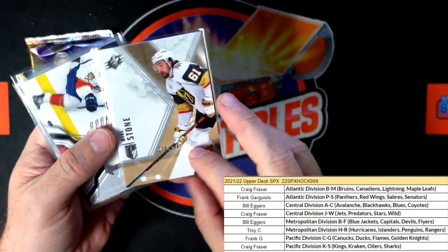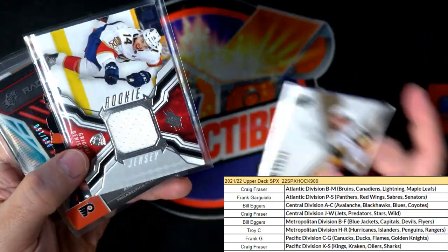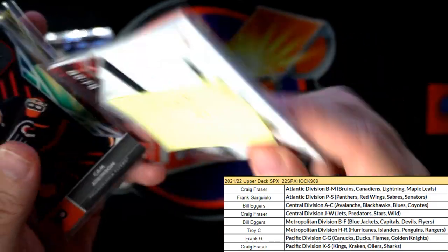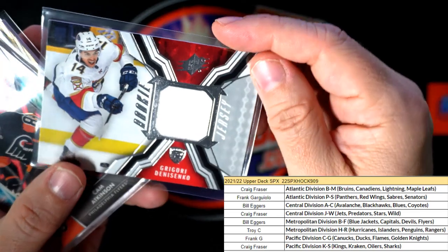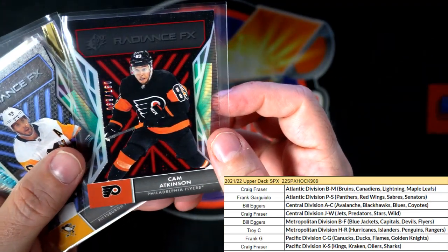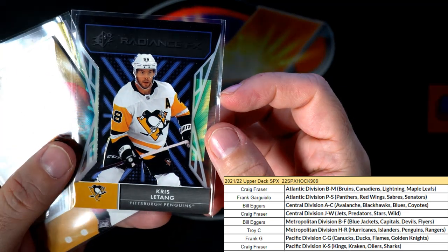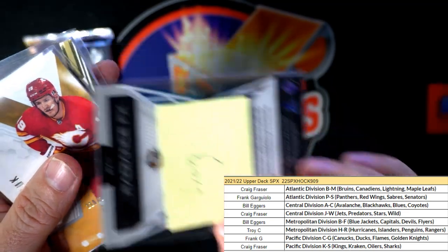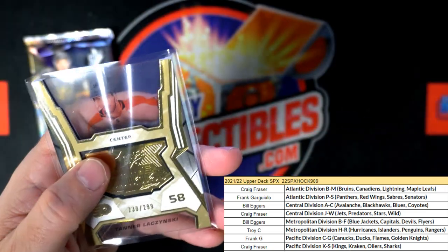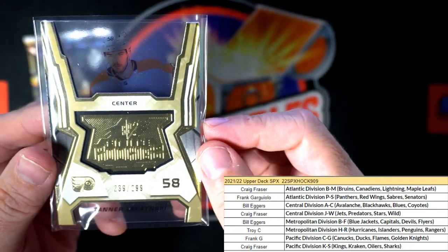So this one here, the Mark Stone — Frank G, it's coming out to you. These are all in sleeves, I don't have the stickies on the cards. That's the Florida Panthers rookie jersey — Frank G, coming out to you. We had the Flyers Radiance FX going out to Bill E. We had the Chris Letang Penguins going out to Troy C. This one is Frank G — the Calgary Flames. And Bill E, you get this Flyers.